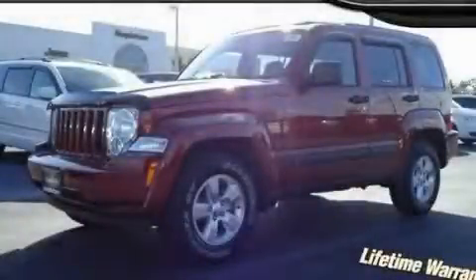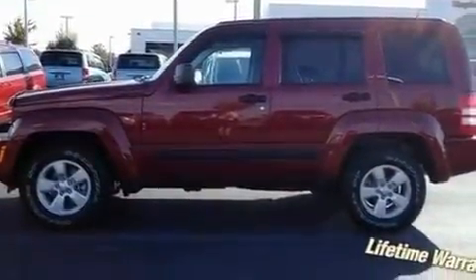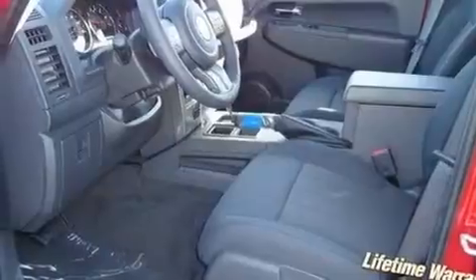This is a brand new 2011 Jeep Liberty, a vehicle with safety, comfort, and space. It has a 3.7-liter six-cylinder engine and an automatic transmission.